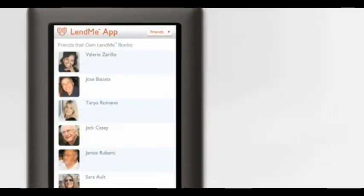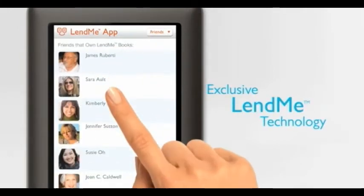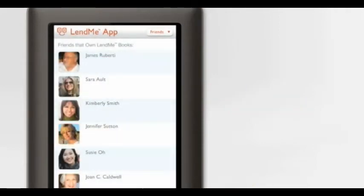And of course, Nook Color includes Barnes & Noble's exclusive Lend Me technology. I can lend books to friends or borrow books from them, all without putting down my Nook.